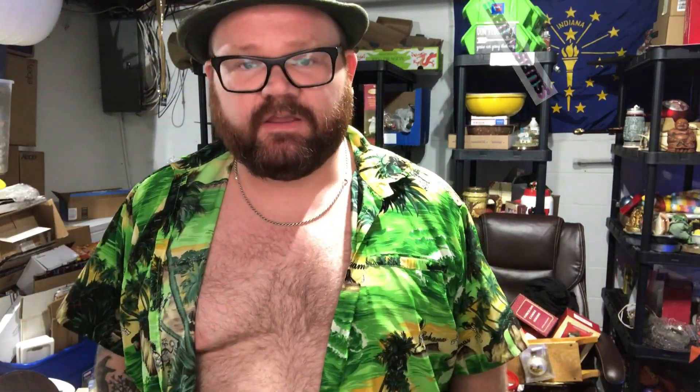Don't forget to check out part two of this auction haul — it is a lot. It's going to be exhausting but we'll get through it together. And always remember, no matter what you go through in life, that you can always subscribe.